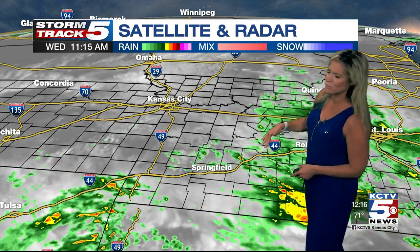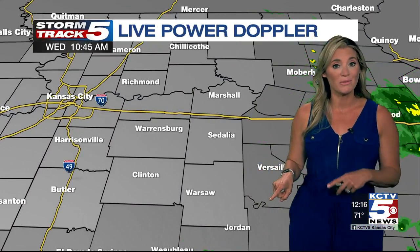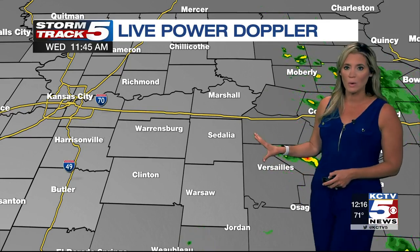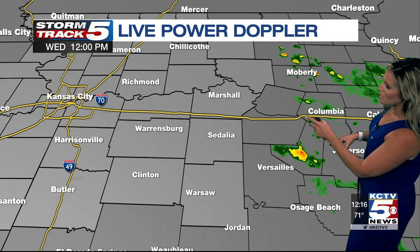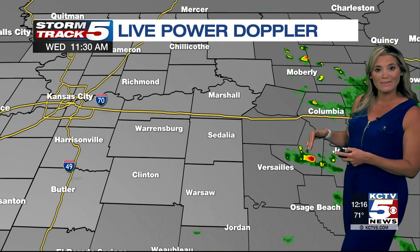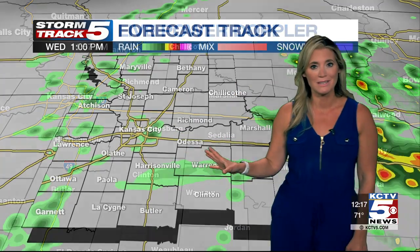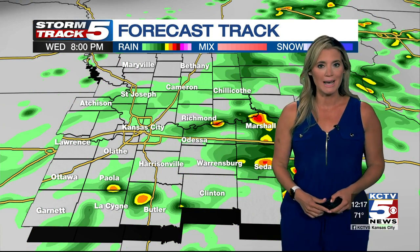But this leading edge of rain — that's what we'll be keeping an eye on here for you in the weather center as we're moving into your evening plans tonight. A close inspection with our Storm Track 5 Live Power Doppler — we are still quiet even on the east side of town right now. But look just into central Missouri: we do have a couple of isolated areas of rain that are starting to develop.